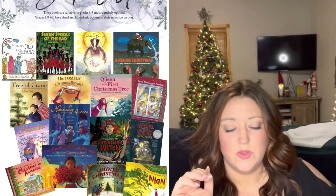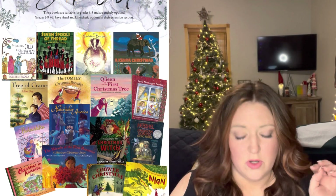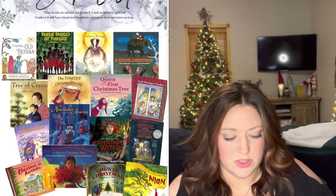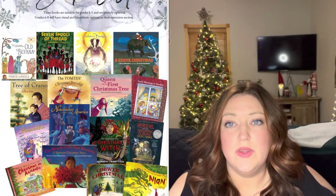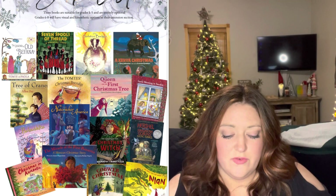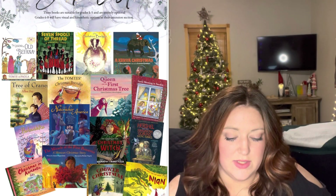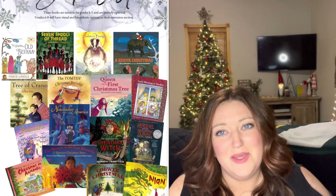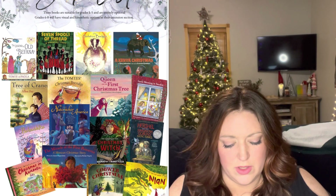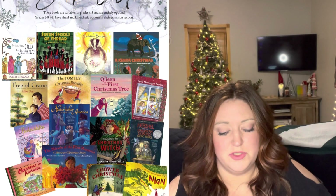The Solstice Badger we will read — that's for the Winter Solstice. Herschel and the Hanukkah Goblins is for the country of Israel. Tree of Cranes is for Japan. The Miracle of the First Poinsettia is for Mexico. Santa's Aussie Holiday is for Australia. A Kenya Christmas is for Africa. Seven Spools of Thread is the Kwanzaa book. The Night Before Christmas is the optional reading for the United States — I'm sure I can find a YouTube version for my kids to watch.